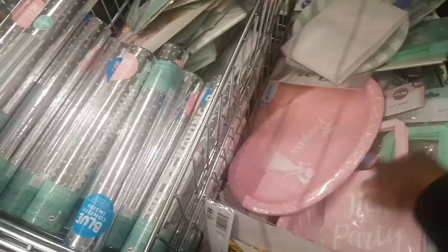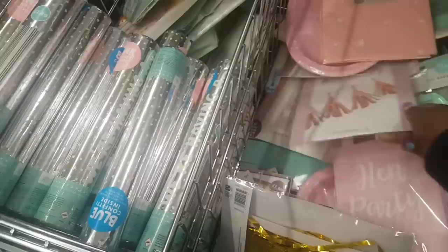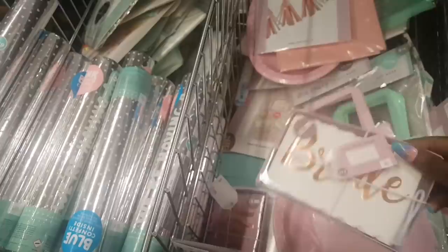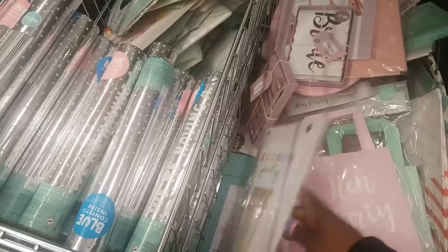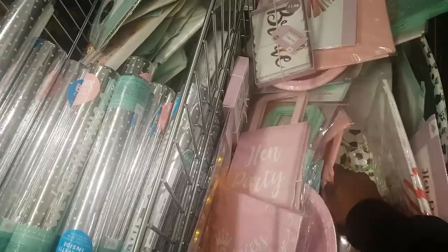They've matched the theme perfectly. There are plates that say 'Princess,' another tablecloth, a hen party banner, and tassel bunting. There's a bridal sash — 'Bride to Be' for $1.99 — and one that says 'Hen Party.' There's also a gold foil fringe curtain and a teal one up there.